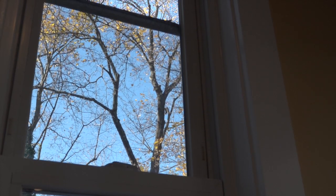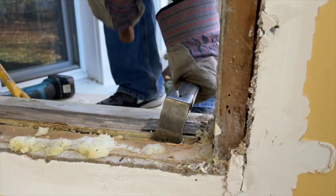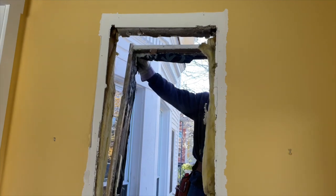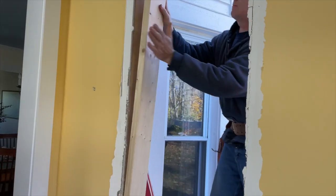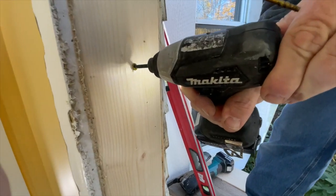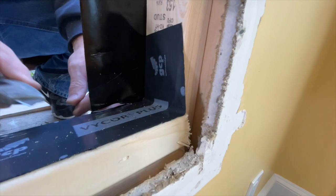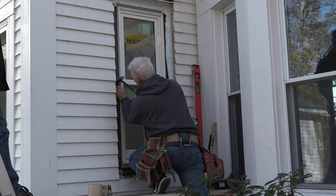Today we're removing the old tilt-in replacement windows and also removing the original frame, recapturing the weight pockets for more glazing area. David will reframe the opening, doing his best not to disturb the interior plaster. He'll flash the opening and then install the new flanged window in the hole, tying it into the existing Tyvek.